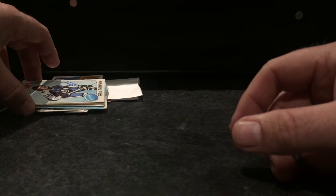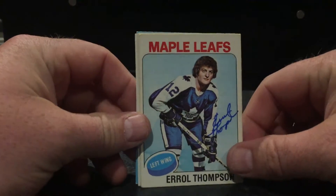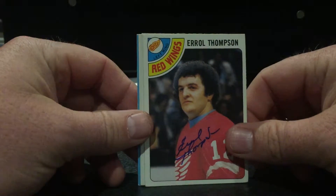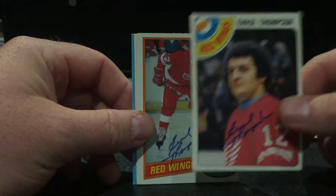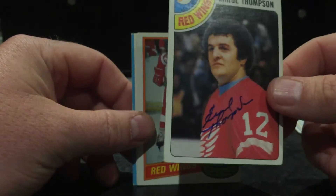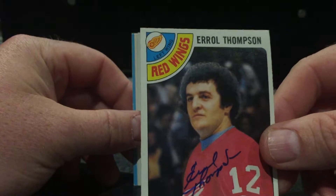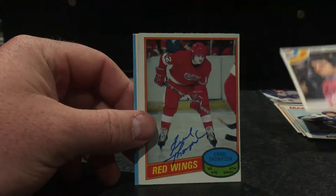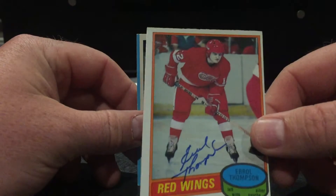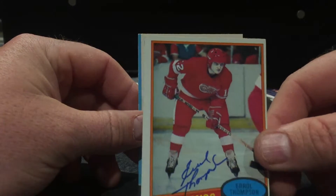Next return is Earl Thompson. Gotta love those airbrush cards — it's quite the hockey helmet haircut there too. Nice and blue, Lanny McDonald style helmet there.